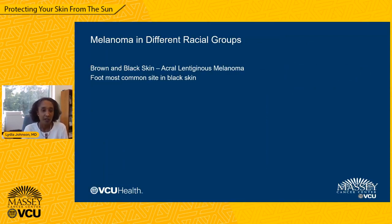Just like basal cell and squamous cell cancer, we do see melanoma in all different skin types and racial groups. In individuals with brown and black skin, acral lentiginous melanoma is the most common type — acral meaning it's on the palms of the hands or the soles of the feet. In individuals with black skin, the foot is the most common location for melanoma. The legendary reggae musician Bob Marley actually had a malignant melanoma on the sole of his foot. He chose not to have it treated by traditional medical methods and sought alternative options; unfortunately, his melanoma progressed and metastasized and was the cause of his death.